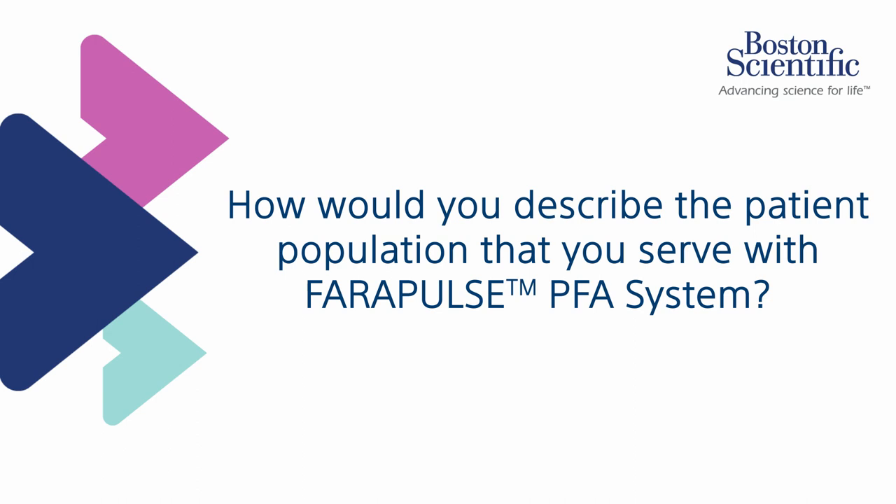In our team, there are eight operators and altogether we perform about 1,600 ablations a year. A typical working day is that there are two labs that focus on ablation and one lab that focuses on devices. In the ablation labs, it's four to five ablations a day. Phyrapulse we use mainly for patients with atrial fibrillation and atypical atrial flutter, and that's the largest group of ablations — about 1,000 out of the 1,600 is for atrial fibrillation and atrial flutter. For all left-sided ablations, it's now our clear workhorse and we use it in probably almost 90% of the cases.